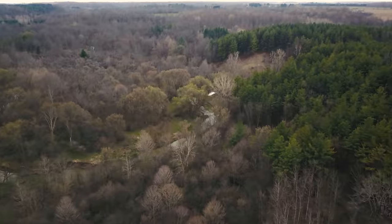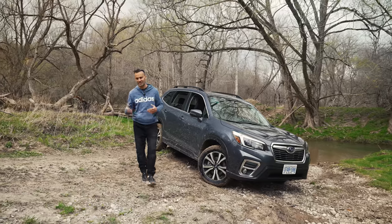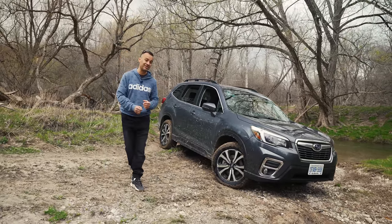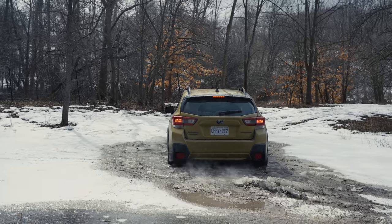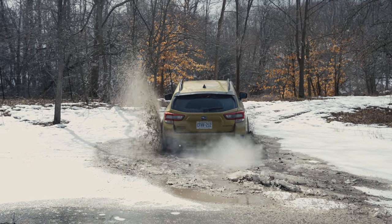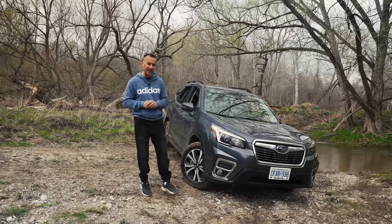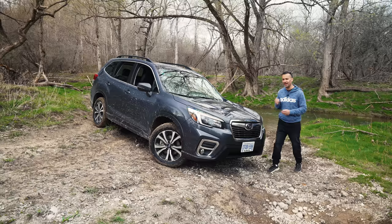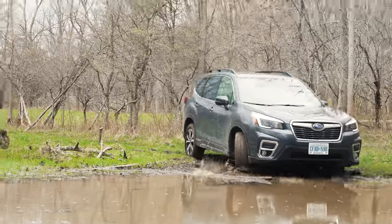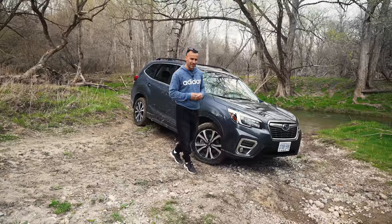We're excited to bring you the Forester because we are at my buddy Darren Noren's forest. 97% of all Foresters sold in the last 10 years are still on the road today. The last time we were here we took the CrossTrek through the water but it was too high. We've had a dry season so we get to put this thing through some real mud. Subaru has the top safety pick from IIHS, the highest resale value in the last five years, and the lowest cost of ownership in its class.